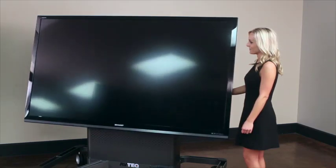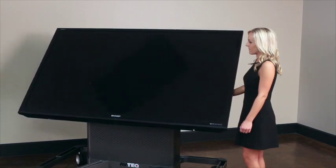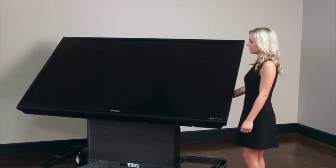The Dynamic Cart has a unique capability to take a display from standard cart orientation to a drafting table to tabletop orientation. It's ideal for those looking for a wide range of ways to collaborate or share content.